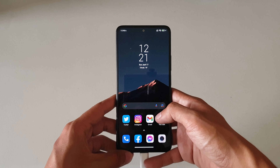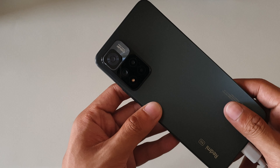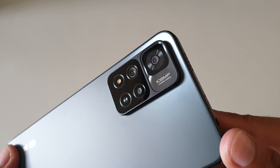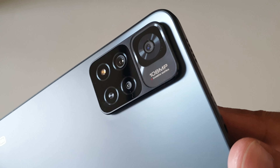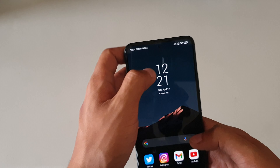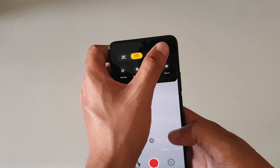And finally, the cameras. The Note 11 Pro Plus carries the same optics as its predecessor: a 16-megapixel selfie camera, a 108-megapixel main camera, an 8-megapixel ultrawide, and a 2-megapixel macro. Xiaomi also lists a 2-megapixel depth sensor, but we all know it's not that important. Notably, the 11 Pro Plus is the only Note 11 phone that allows up to 4K recording, so if you want the best video quality from a Note 11 device, you have to spend for this phone.